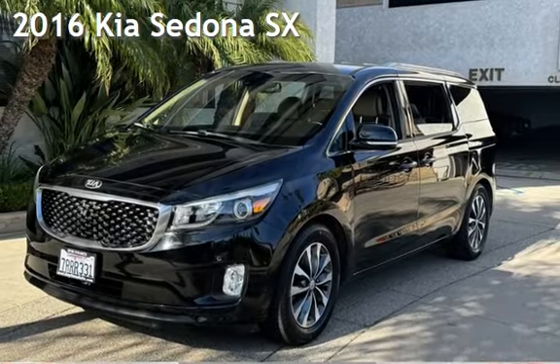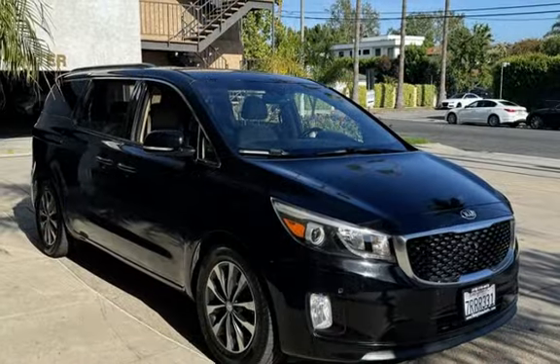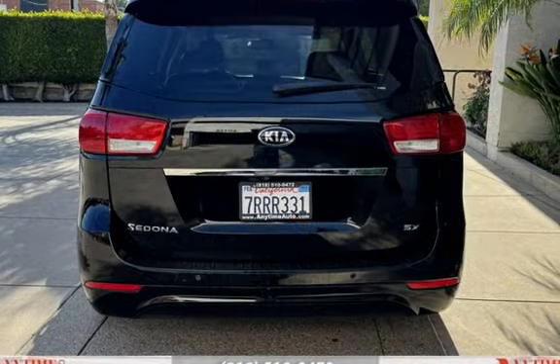Presenting a pre-owned 2016 Kia Sedona SX. This four-door van has a six-cylinder, 3.3-liter V6 engine, with front-wheel drive and an automatic transmission.